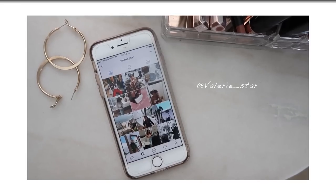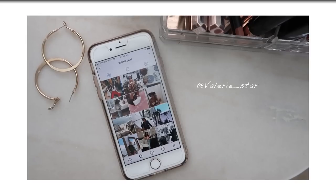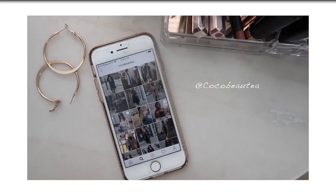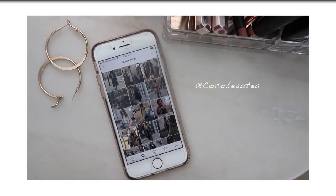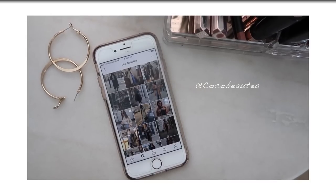Valerie is so sexy, so edgy, so fierce. I love her because she really makes me want to be a little bit more daring with my outfits and her Instagram feed is gorgeous. And then lastly there's Hannah from Coco Beautea. She just makes me want to buy a whole wardrobe — she always looks really put together, really chic and sophisticated, and I also love her YouTube channel.